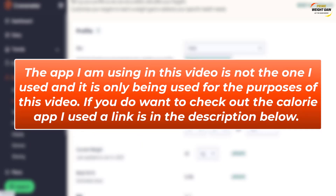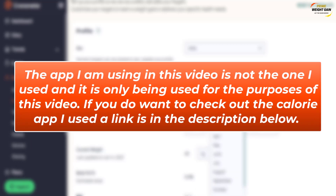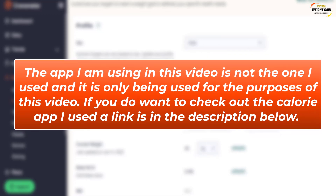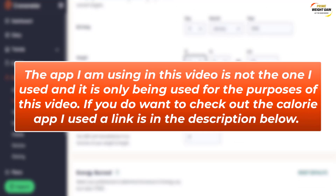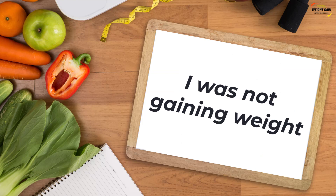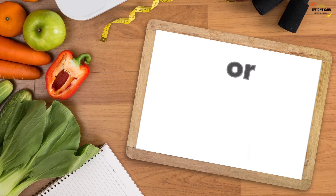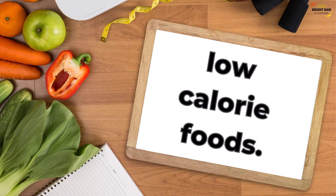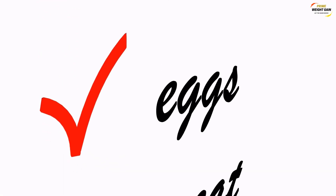Just to note, the app I am using in this video is not the one I used and is only being used for the purposes of this video. If you want to check out the calorie app I used, a link is in the description below, and I am not affiliated with it in any way. Using the app, I realized I was not gaining weight due to a number of reasons — for example, inconsistency, metabolism, not eating enough to enter a calorie surplus, or eating low calorie foods. After this I looked at adding certain calorie-dense foods to my diet to increase my calorie intake and help me gain weight.